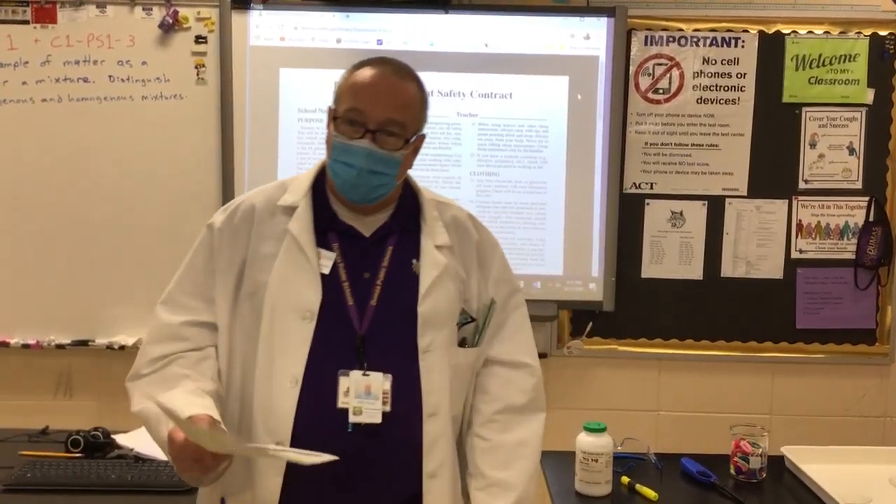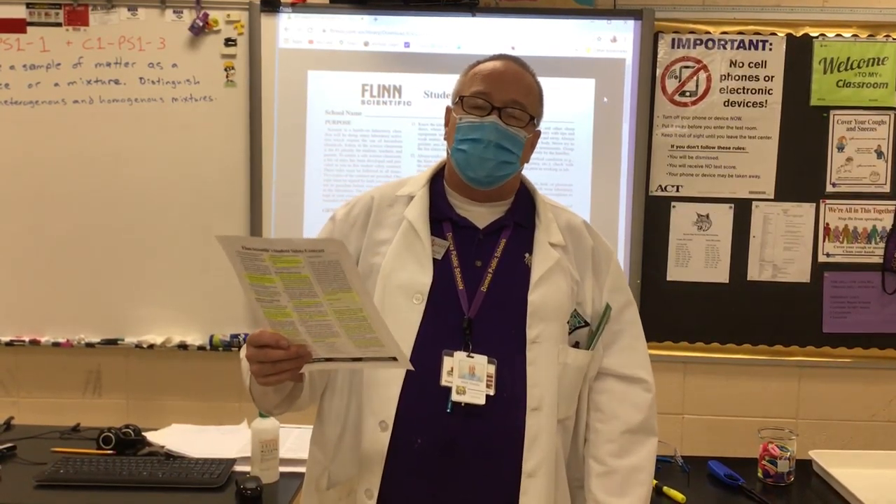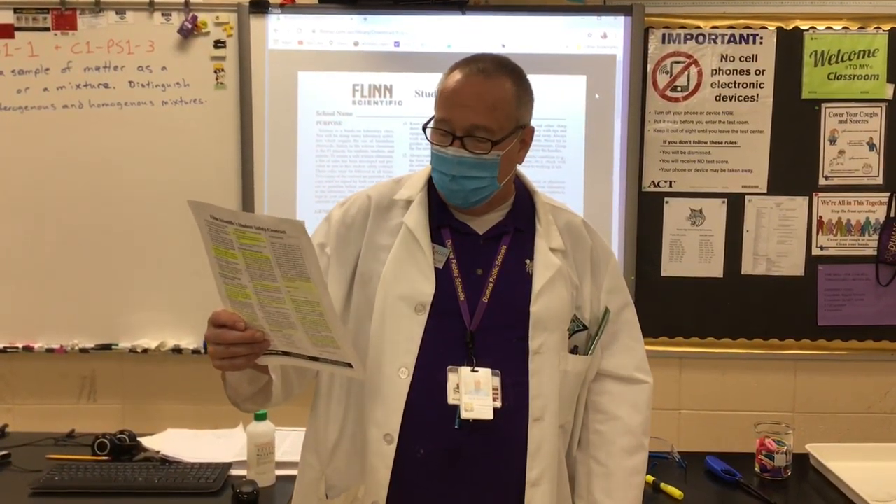That was the kind of horseplay we wish to do away with. I promise you that in my classroom there will never be enough sulfuric acid out for that to happen.